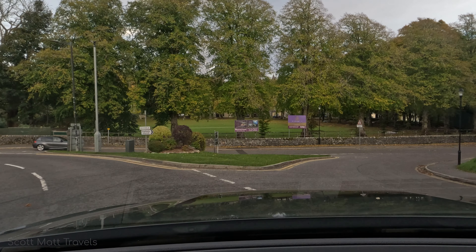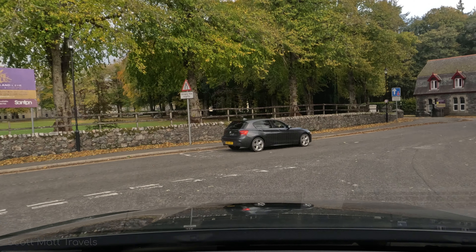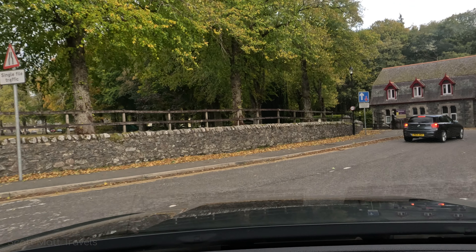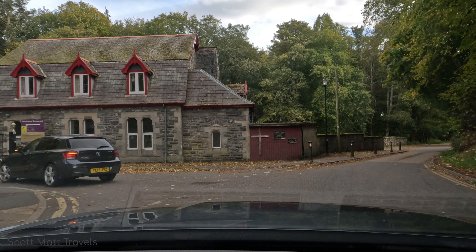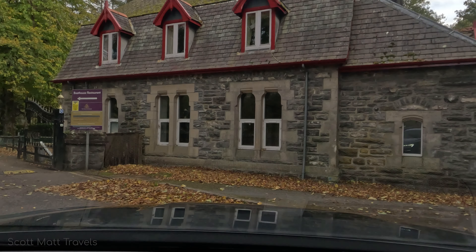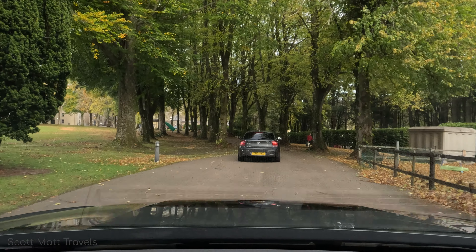Welcome to the Highland Club in Fort Augustus, Scotland on the shores of the famous Loch Ness. This isn't one of my typical hotel reviews because this isn't a hotel at all. It's more like a condominium situation where the apartments are owned by individuals and some are rented out through management companies, Airbnb, and similar services.